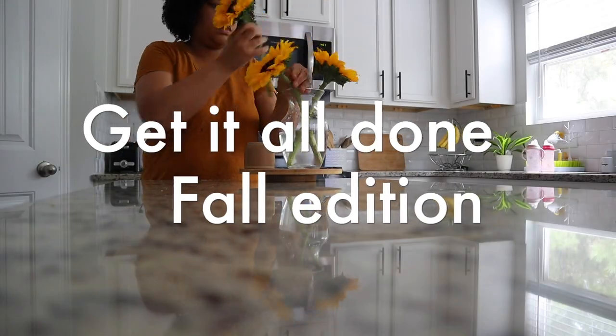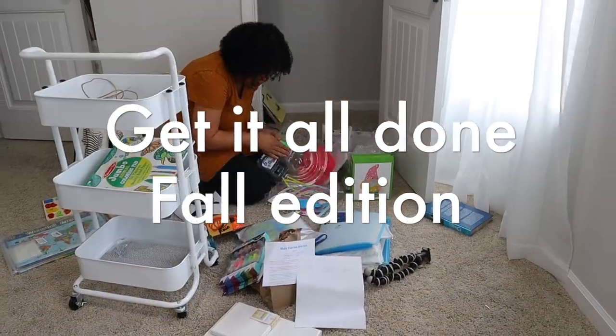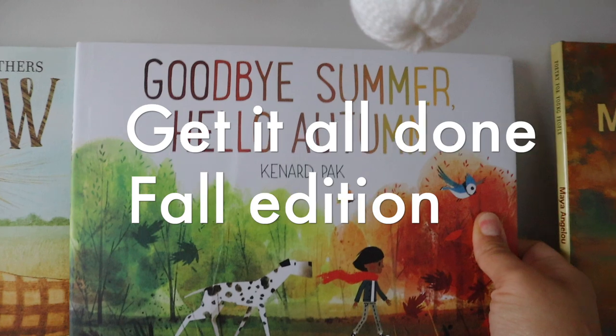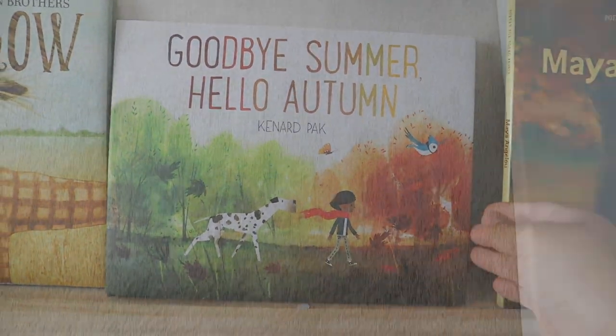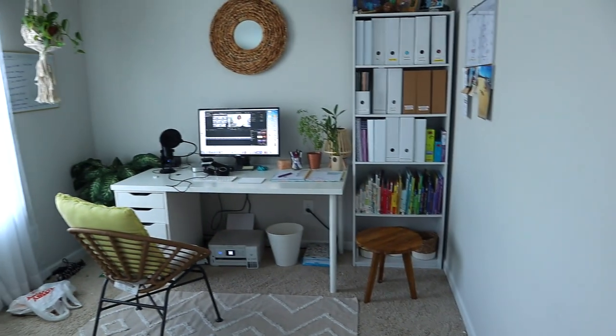Hi you guys, my name is Brittany and welcome back to my YouTube channel. In today's video I'm going to show you some fall homeschool organization and also some fall decor that I'm going to be doing downstairs. But first, I'm going to go ahead and start off with my office upstairs.